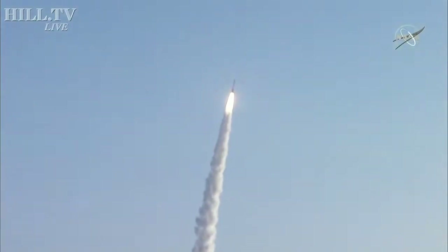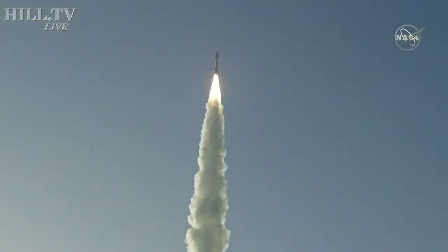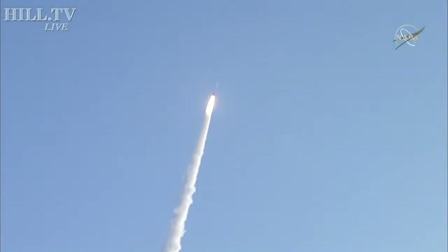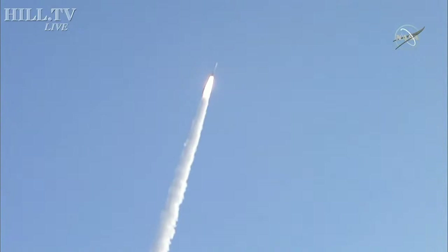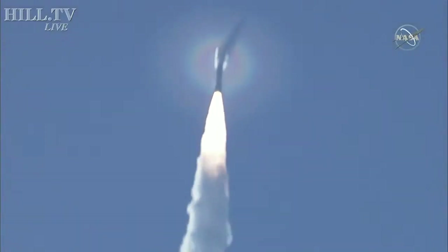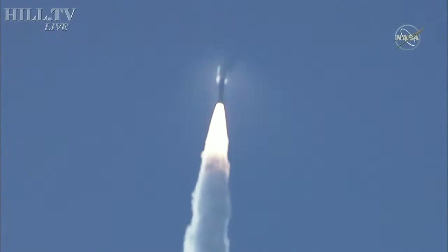Atlas V has gone to closed-loop control. Coming up on 30 seconds into flight, the RD-180 is throttling down as expected. Engine response looks good. Mach 1 — Atlas 5 is now supersonic.